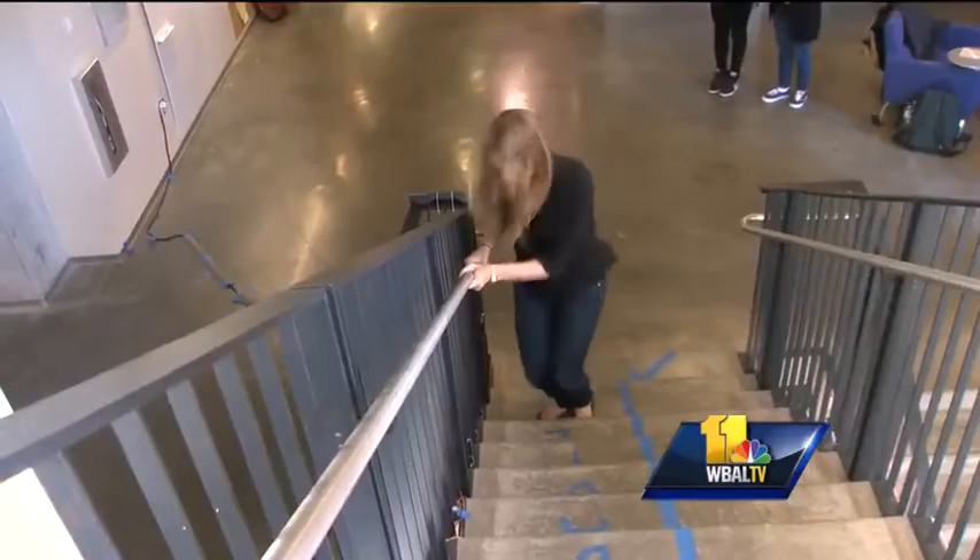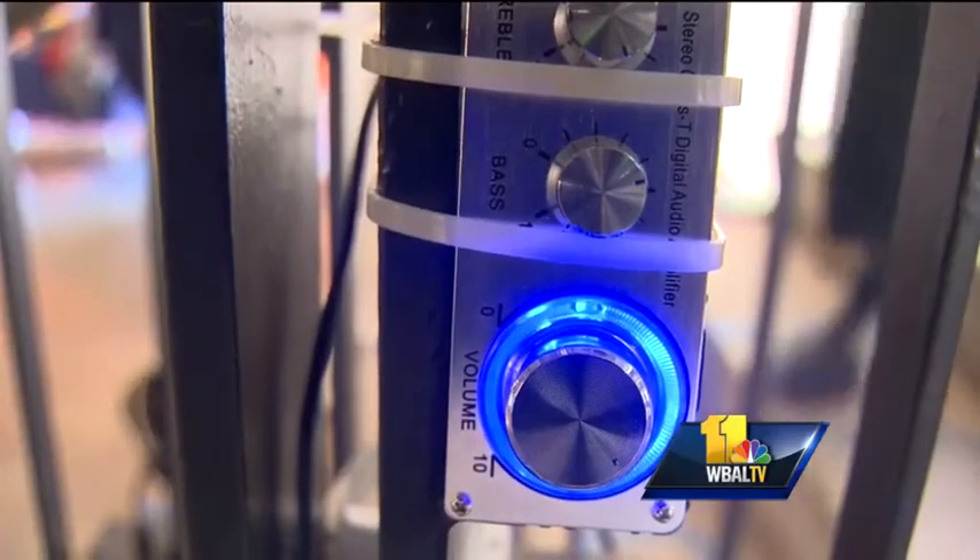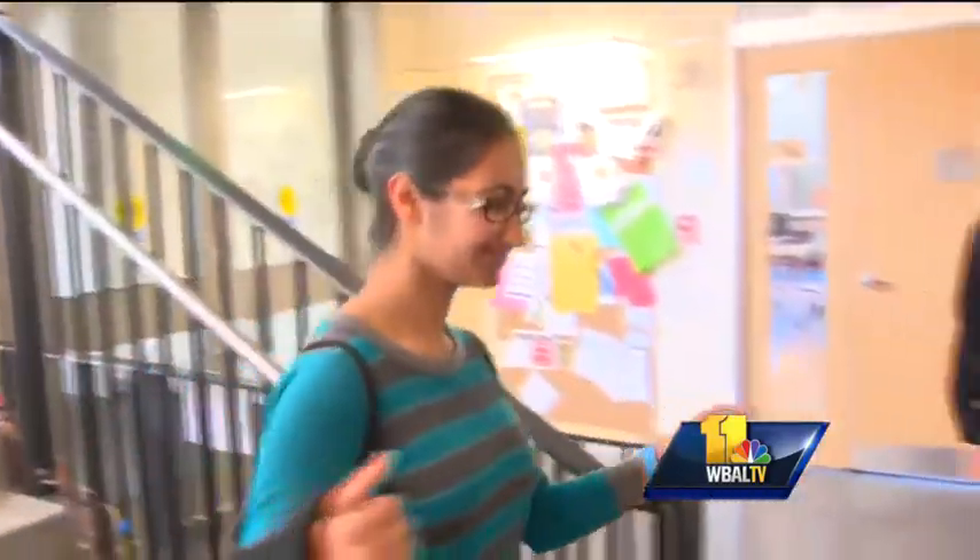The whole thing took only a few hours to install on the main staircase in Hackerman Hall, one of the engineering buildings on campus. They hope students will see their work and want to join the club or learn more about robotics.